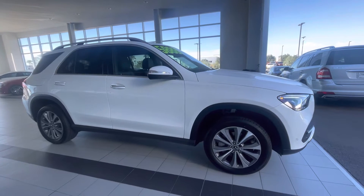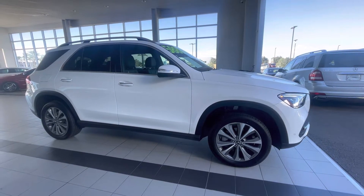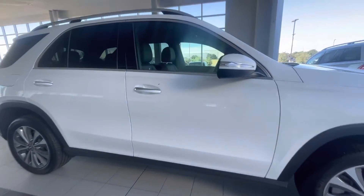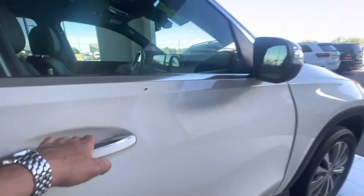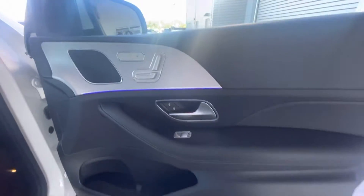We did certify this vehicle, so once the factory warranty ends — which is 39 months up to 50,000 miles — you'll have a one-year warranty with unlimited mileage with the certification.